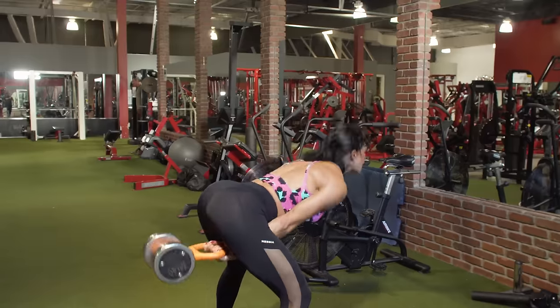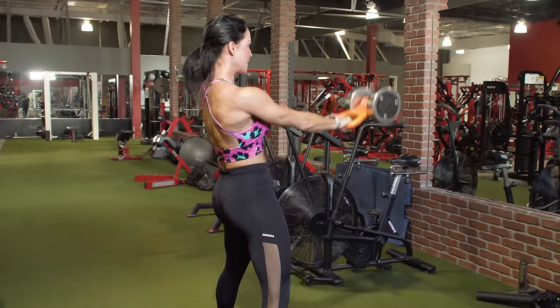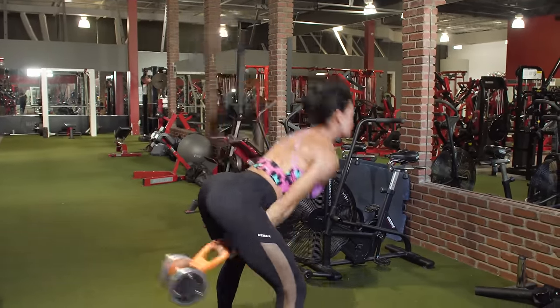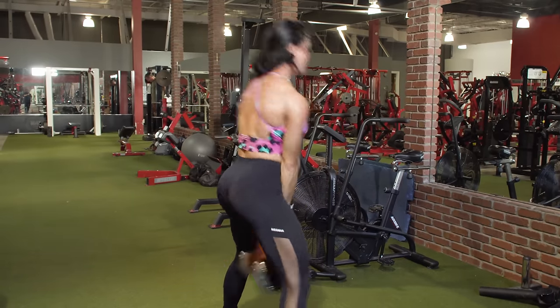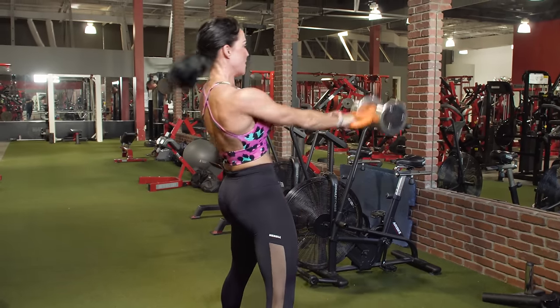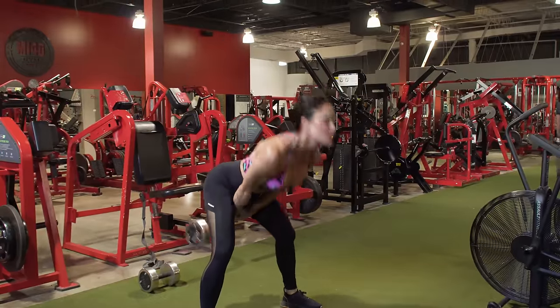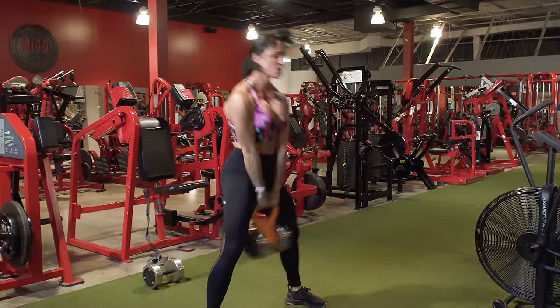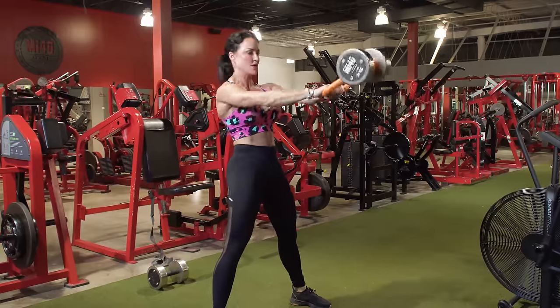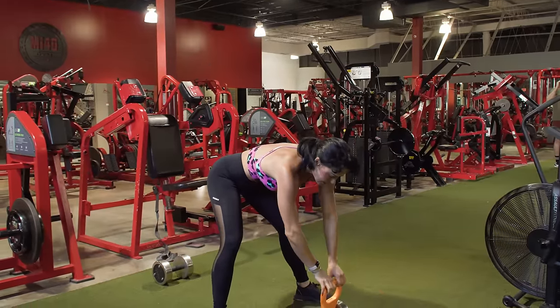Just like thrusters, kettlebell swings — you're probably looking at eight to 15 reps per set. You don't want to do too many reps because we don't want form to break down. It's really important that you choose a heavier kettlebell so you're able to get that intensity and gas yourself as you get towards the end of the set, before you reach mechanical failure.